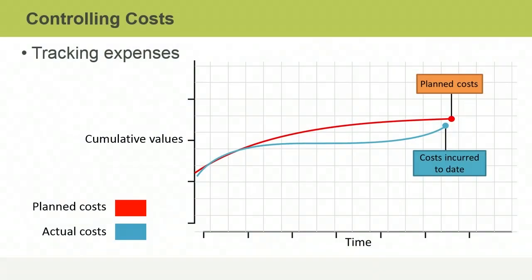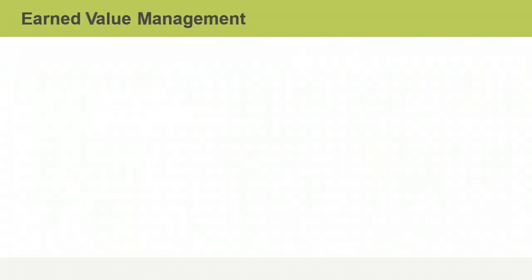Like any good project manager, you've been tracking expenses carefully, so you know the actual costs — what has been spent so far on your project — as well as the total funds available for completing it. This still doesn't tell you enough about how the project is really doing financially. To make sense of costs, you also have to know what the project has achieved in return for what was spent, and if it's on track in terms of schedule and budget together. Earned Value Management takes all these things into consideration.